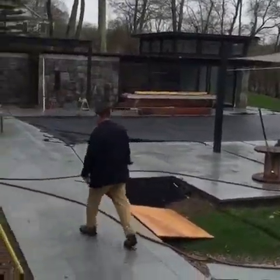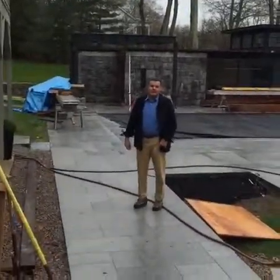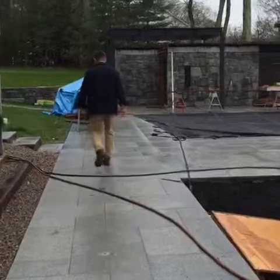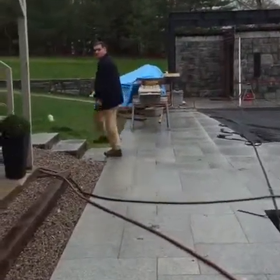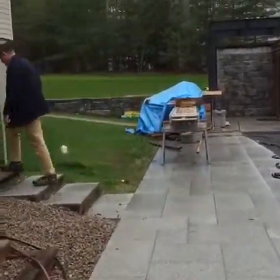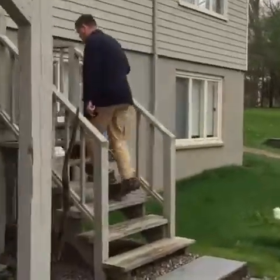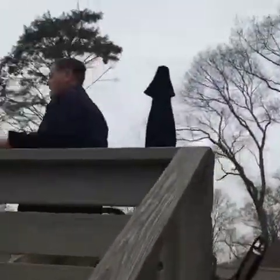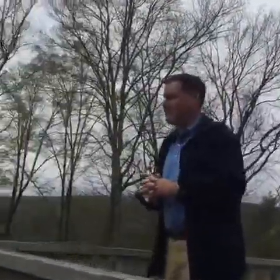I want to walk up to the existing deck. We're going to come back to this project several times — it's not completed and there's a lot going on here, and it's a favorite project of ours, so there's a lot to talk about.